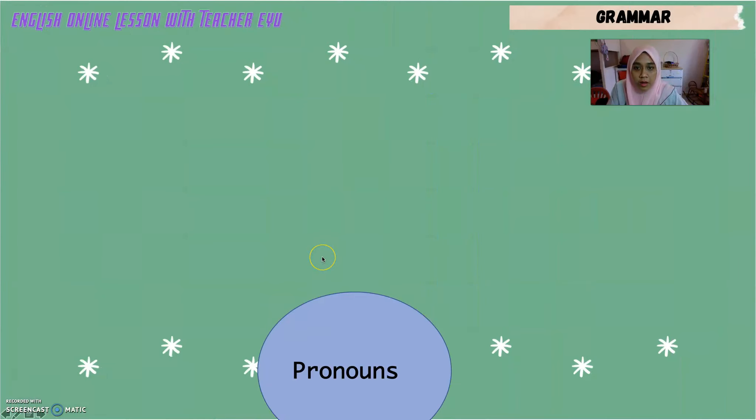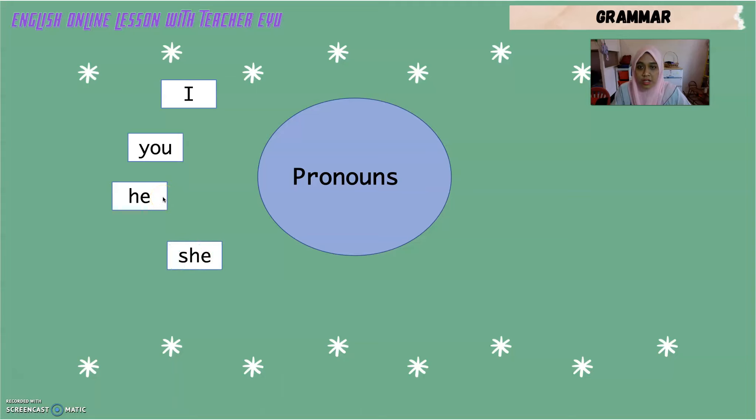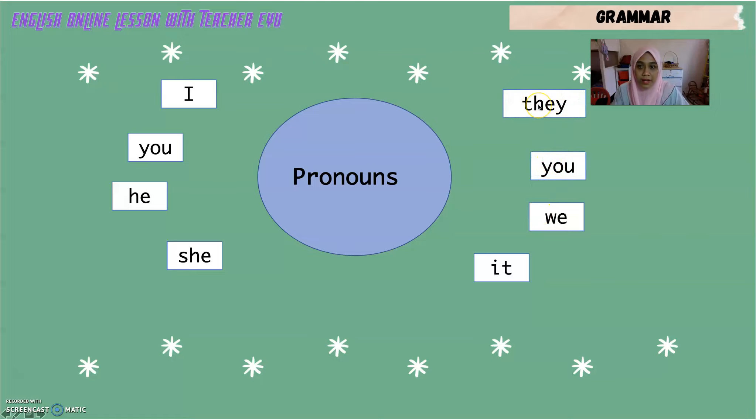Before we go on, let's revise the topic of pronouns. We have: I (saya), You (awak), He (dia — untuk lelaki), She (dia — untuk perempuan), It (ia — untuk benda ataupun haiwan), We (kami), You (awak semua), and They (mereka).